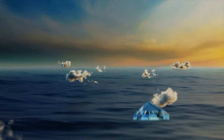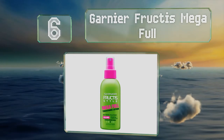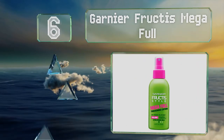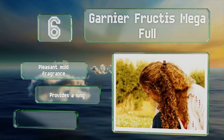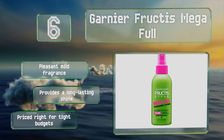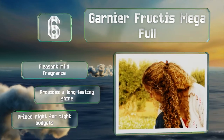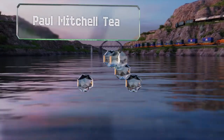Moving up our list to number six, the ultra-light formula of Garnier Fructis Mega Lift dries smoothly with a non-tacky finish for soft and natural looking results. It's easy to use by applying a small amount to damp, untangled hair from the mid shaft to the ends. It has a pleasant mild fragrance, provides a long-lasting shine, and is priced right for tight budgets.